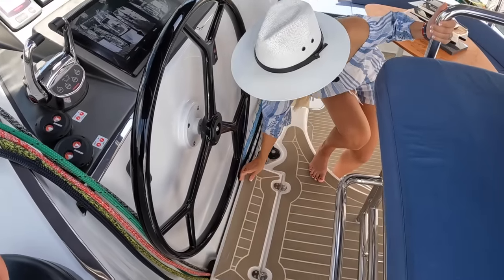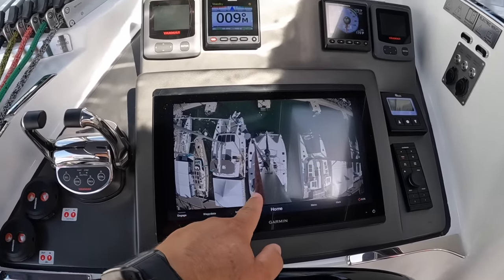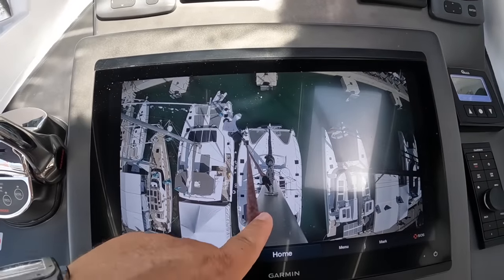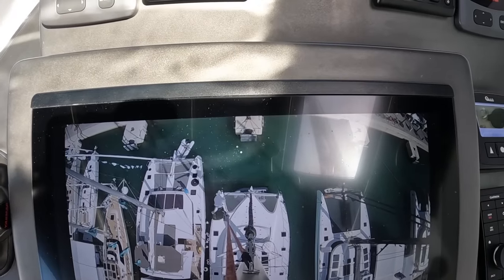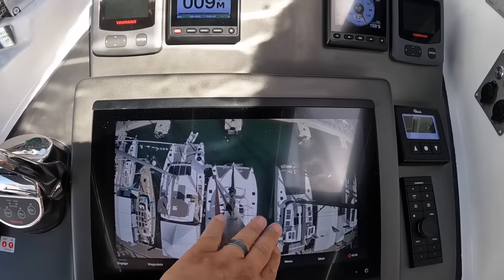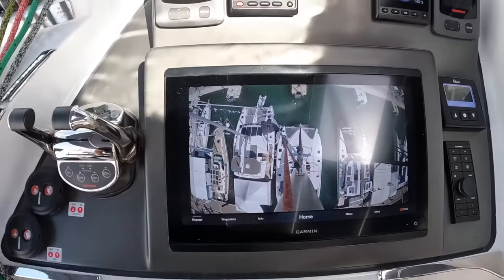One really cool feature we have on the chart plotter right now: Exquisite mounts a camera all the way on top of the mast, which is incredible. You can keep an eye on your halyards, your furlers. For anchoring, if you're the person at the helm, you see everything. Even on the starboard side — since the helm is on the port side — you can see exactly how much space you have. Phenomenal.